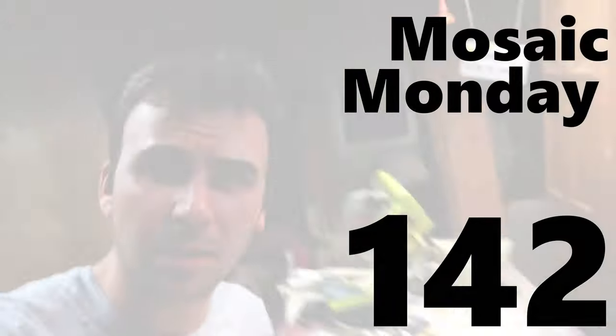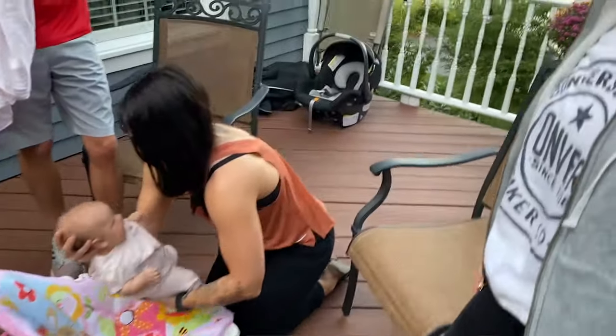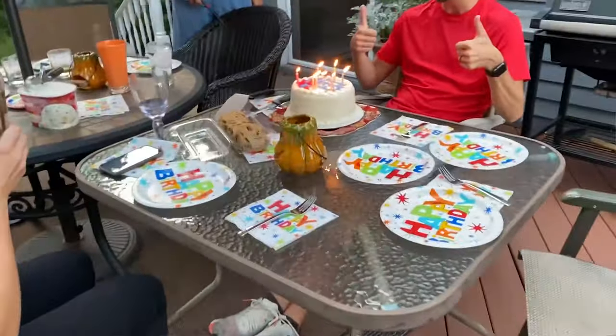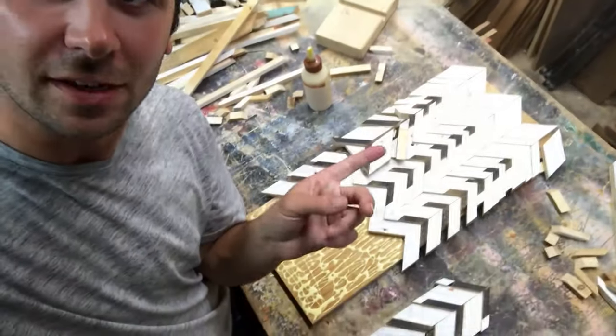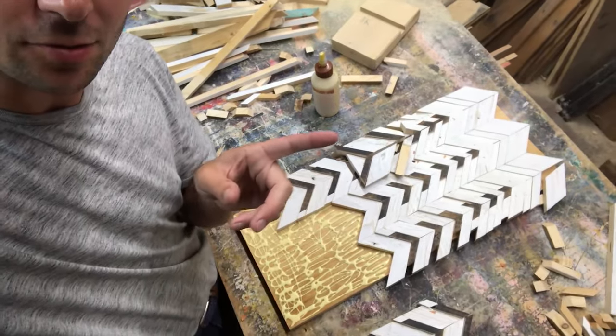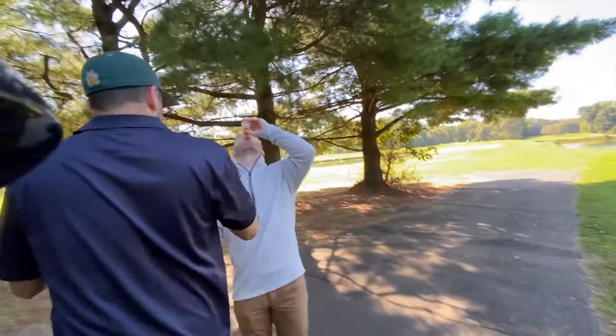So it's Saturday night, I'm out here gluing up this Mosaic Monday because I'm playing golf in the morning, and then we're having people over to see Murphy, and then I'm going to my brother's birthday. So I got a lot to do tomorrow. This is a Saturday finished Mosaic Monday — definitely different. We'll see how it goes. A little golf.